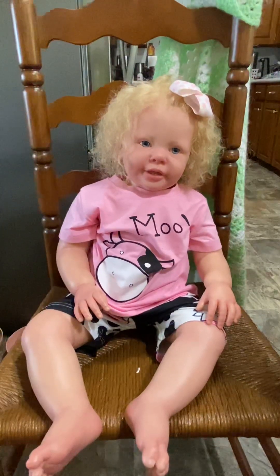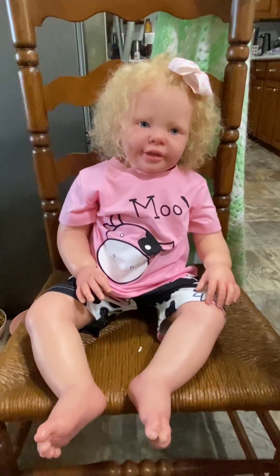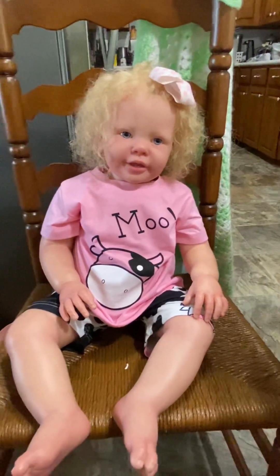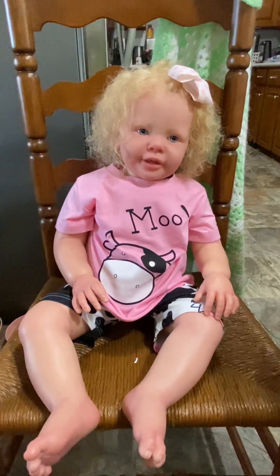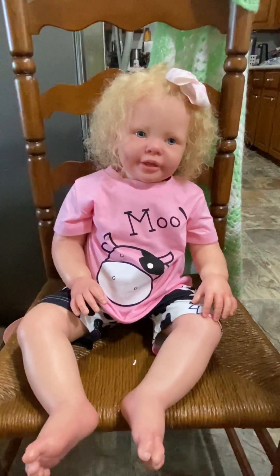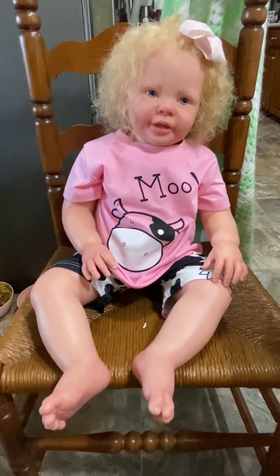Her head's not weighted yet because I still have to do the eyelashes — the glue was still drying and I got impatient, so I wanted to take her out and about. She's wearing her little outfit from Temu — if y'all remember my little haul, that's one of the outfits I got her. It's a size one to two years, basically 18 to 24 months, and it fits her very well — she's got a little room in it.